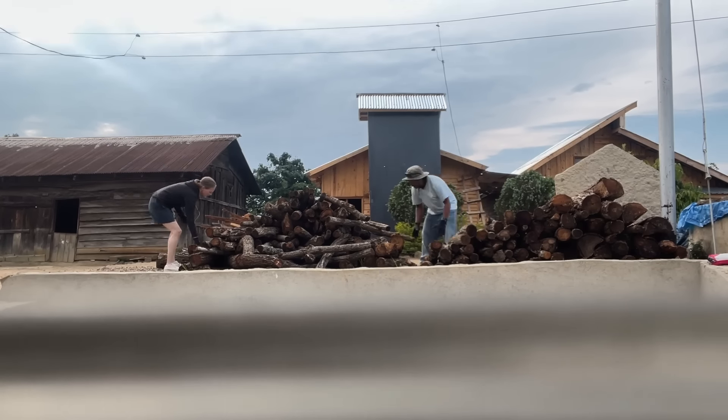I need gloves. Do I have gloves? I think they're in Bangkok. I don't have gloves, so I'll use yours.